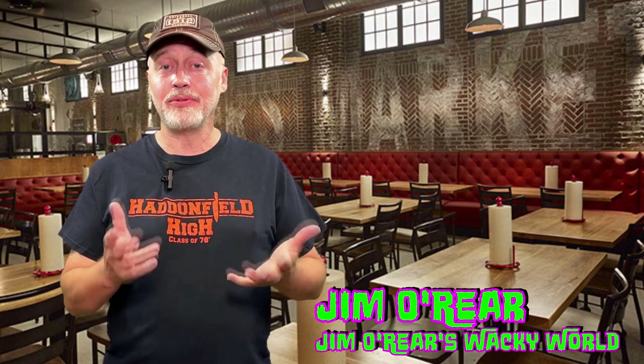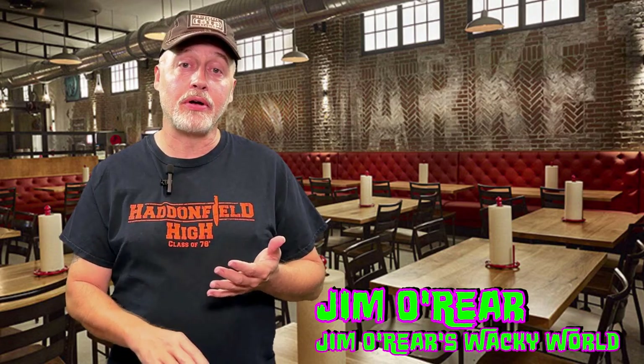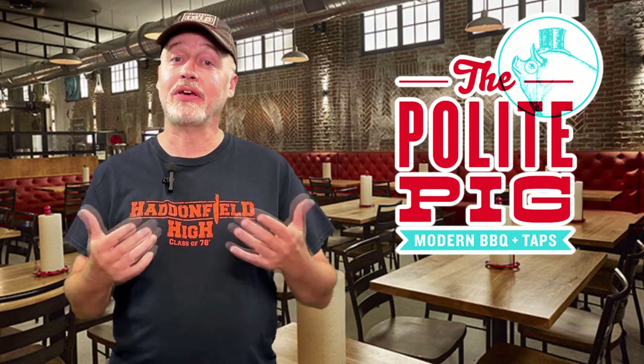Hello friends, it's Jim O'Rear. Welcome back to Jim O'Rear's Wacky World. Today we are headed over to Disney Springs. If you are not familiar with Disney Springs, it is a shopping area at Disney that's got restaurants, bars, movie theaters, bowling, live entertainment, and just all kinds of stuff to do — including tons of different styles of restaurants. Today we are going to look at the Polite Pig. So if you have been wondering about the Polite Pig and what they offer and what it's like, take a look.